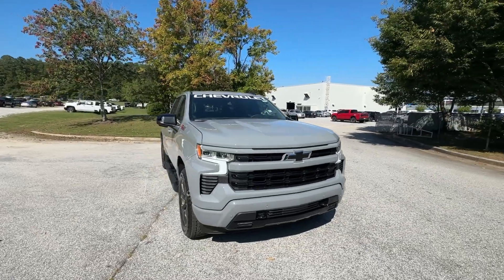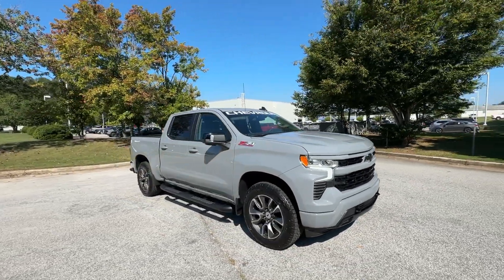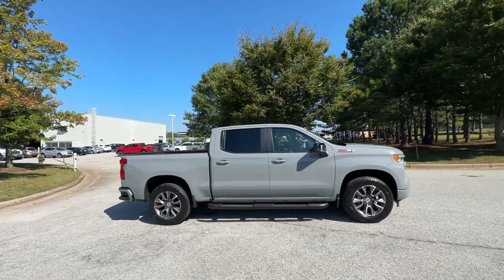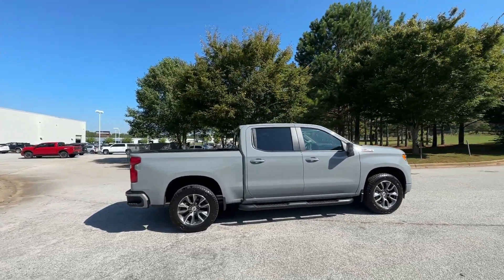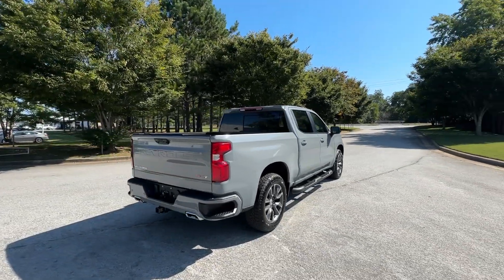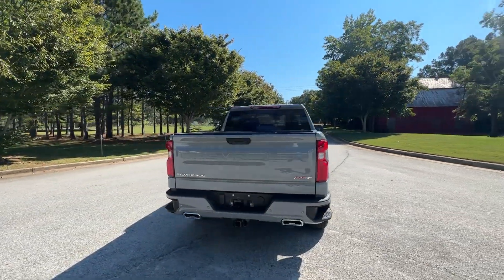You will be amazed by this. 2024 Chevrolet Silverado 1500. The Silverado 1500 is the full-size pickup that blends a spacious, quiet cabin, technology that keeps you connected, smooth handling, and the toughness you need for all your projects.